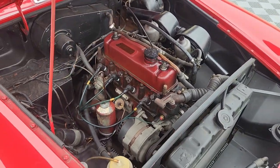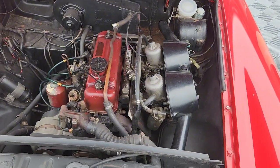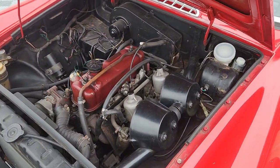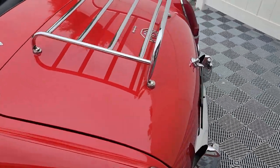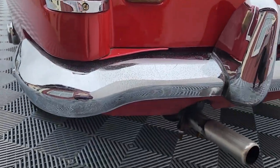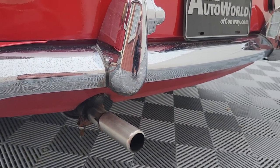Probably one of the most comfortable riding and driving MGBs that he's had. Not sure what he's done to it other than regular maintenance. What a beautiful running and driving car — it's got a great tone. Clean out the tailpipe.